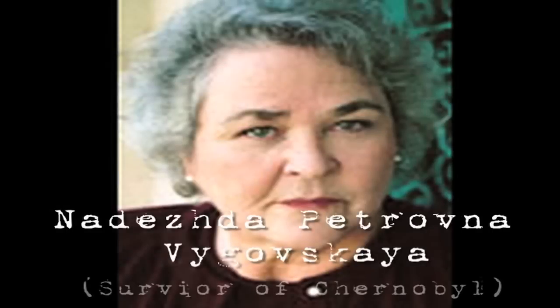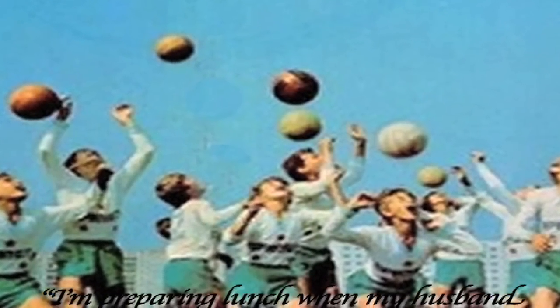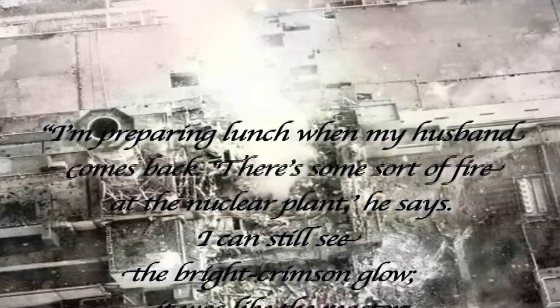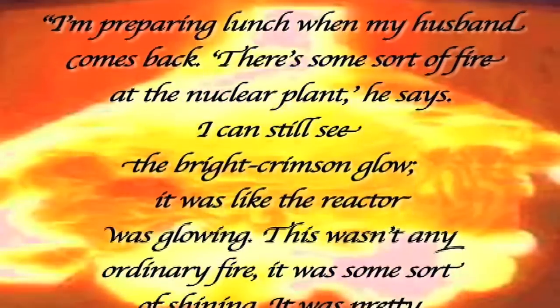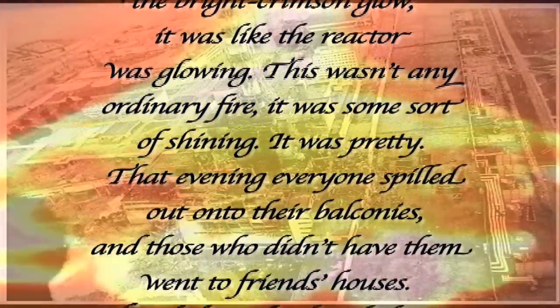It happened late Friday night. That morning, no one suspected anything. I sent my son to school. My husband went to the barber's. I was preparing lunch when my husband came back. 'There's some sort of fire at the nuclear plant,' he said. I can still see the bright crimson glow. It was like the reactor was glowing. This wasn't any ordinary fire — it was some sort of shining. It was pretty.